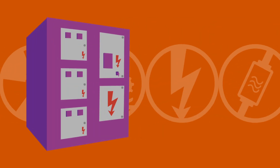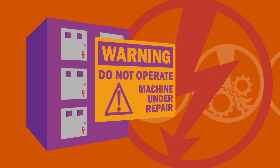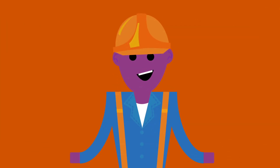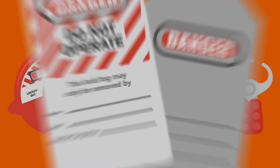Modern machinery can utilize many types of energy. But when the machines are shut down for maintenance, that energy may not just go away. Workers can be injured when energy is released unexpectedly. So to keep them safe, extra precaution must be taken when working with this equipment.